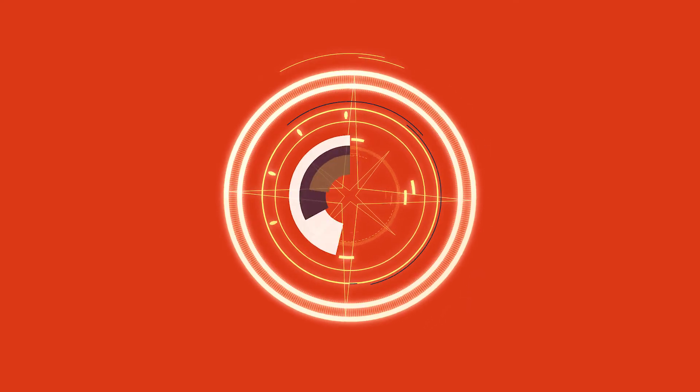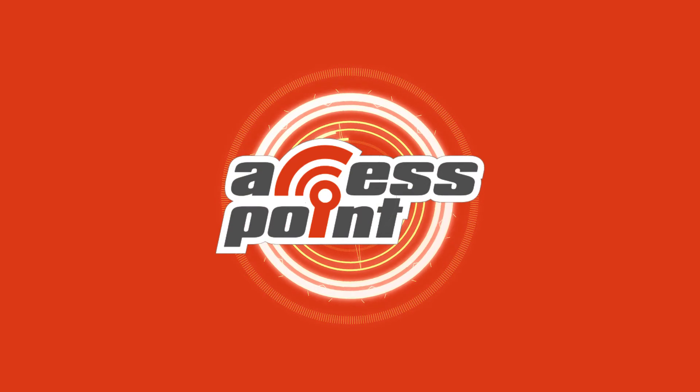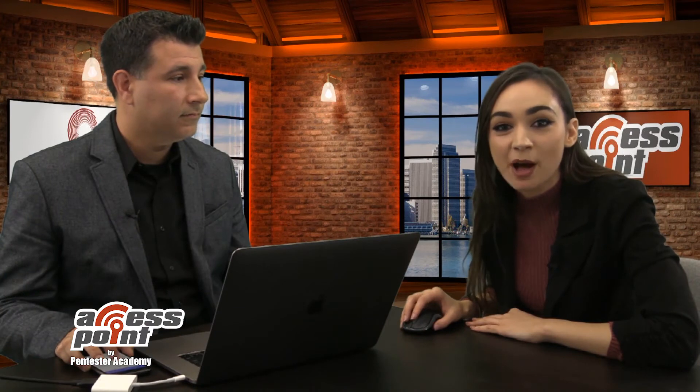I'm Marlee Oxenholm from Pentester Academy TV, and welcome to our show, Access Point, where we spotlight cybersecurity companies and give an inside look at the people and technology behind the latest advancements in the industry. Today, I will be speaking with the company Remediant.